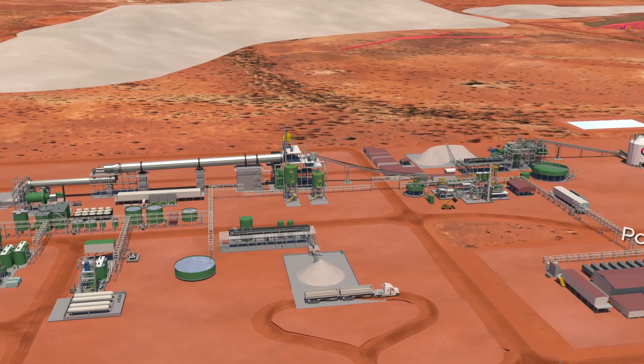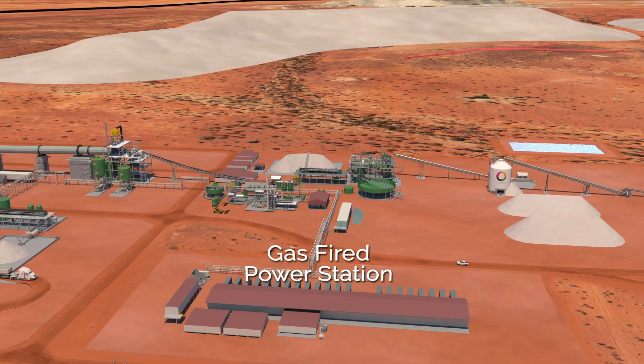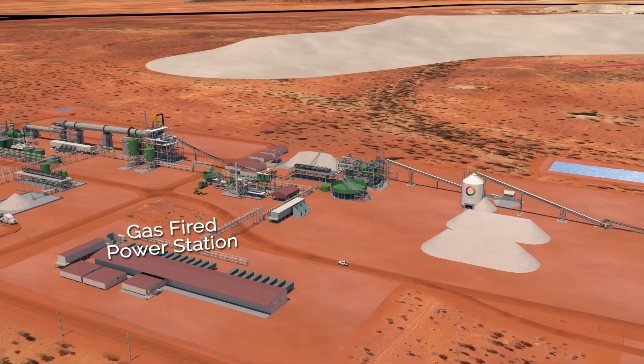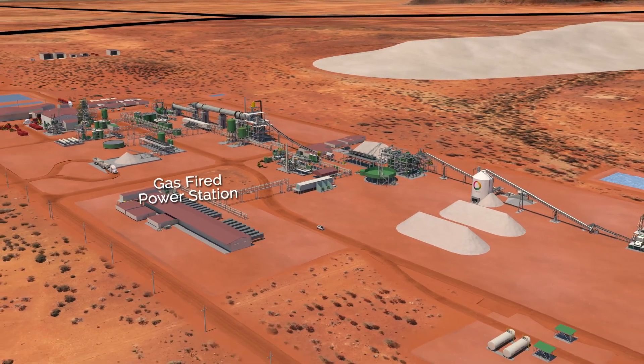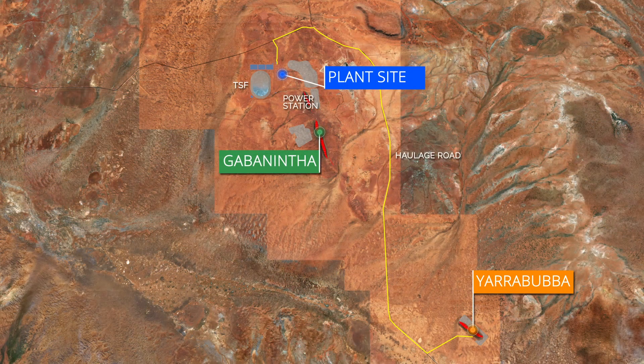The processing plant will be powered by a gas-fired power station to be supplemented with renewable energy generation and vanadium redox flow battery storage, with gas also used as the primary heat source for the rotary kiln. Additional non-process infrastructure includes an accommodation village and a bore field within the project area to provide processing water.